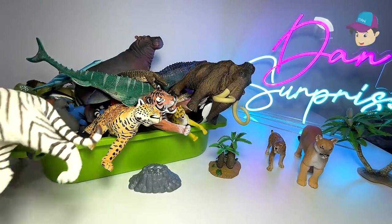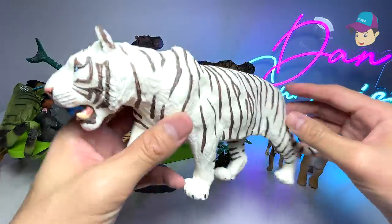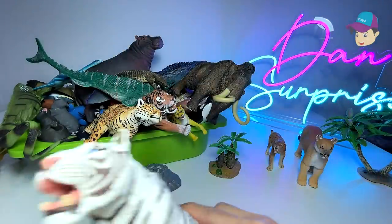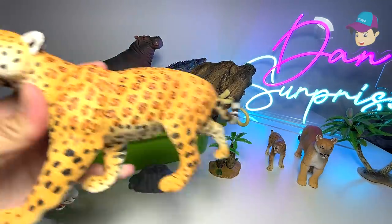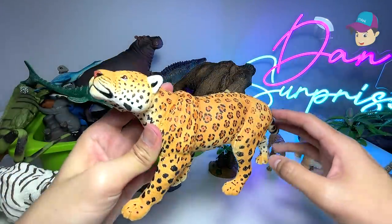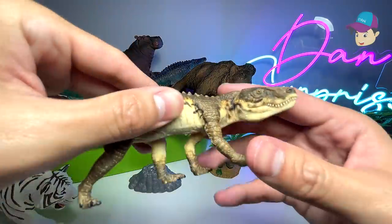One of my most favorite animals — not prehistoric — is the white tiger. I'll place it right over here. Next up we have a jaguar, which is another big cat and looks really beautiful.